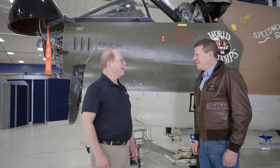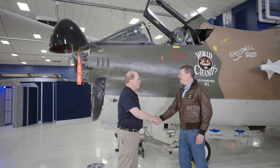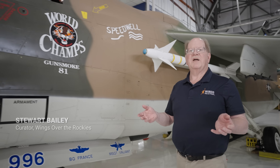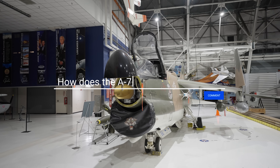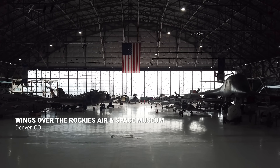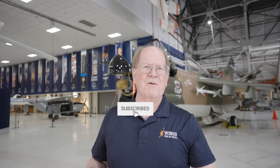Thanks again for coming out today to talk to us about the A-7 and your experiences — it's been wonderful. We couldn't cover everything, but if you have questions and comments leave them below and we'll get to as many as we can. Come to the museum and see this incredible airplane and all the other great air and space vehicles we have. If you subscribe, thank you; if you're not a subscriber yet, just do it already!